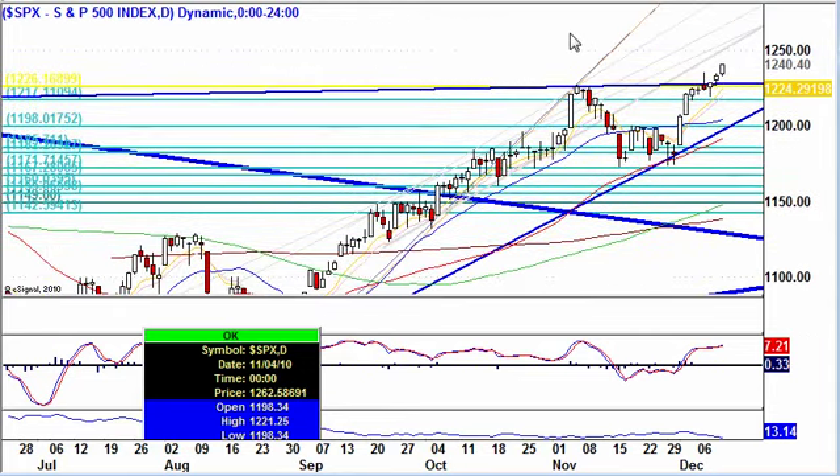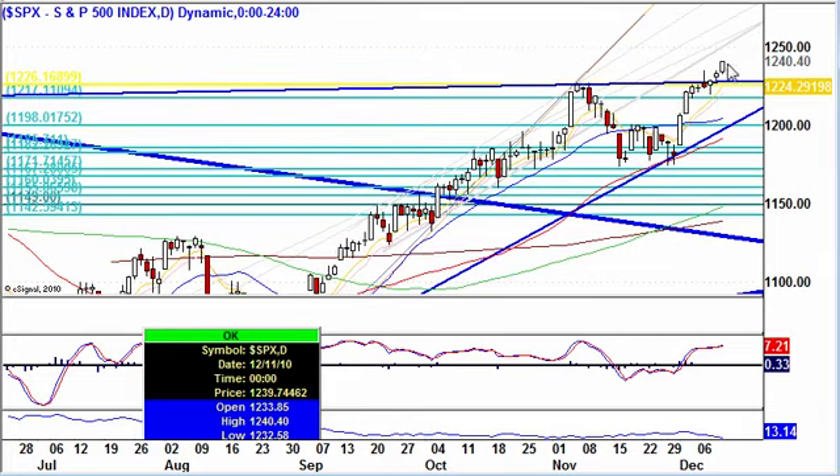We're up roughly 8 bars, and this is beyond the norm. Normally you'll get a correction, a high base, or something else that will ensue after so many bars up. Can we still keep going up? Absolutely. The next area of resistance would be right around $1,250 on the daily.